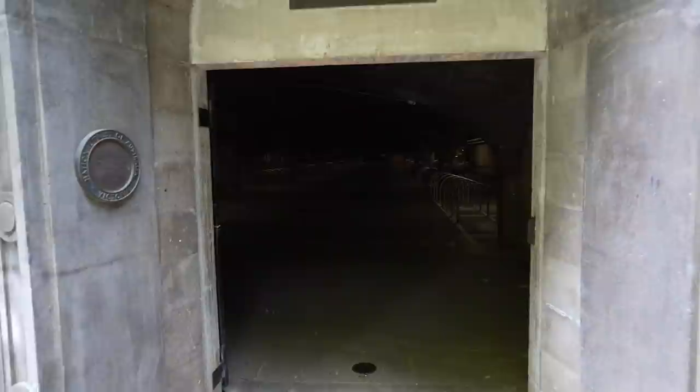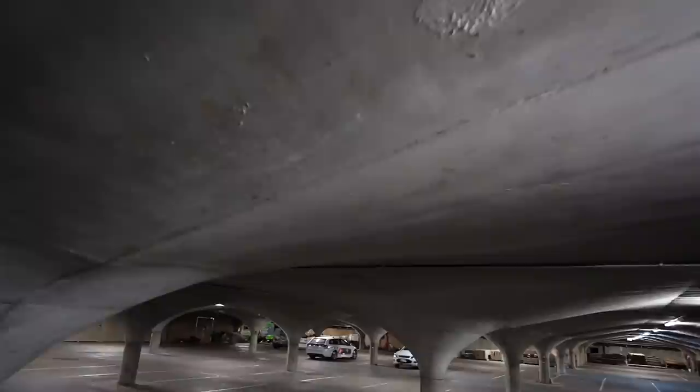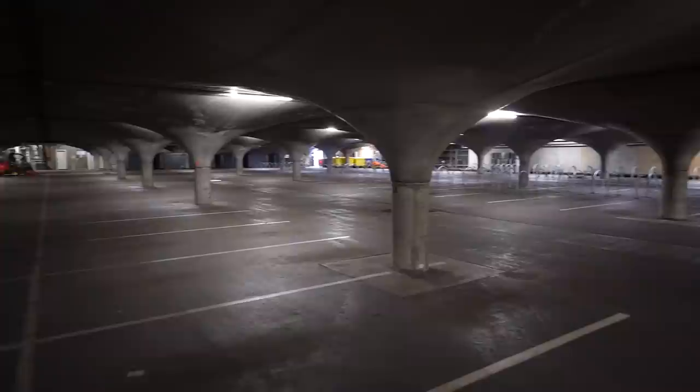This is a pretty remarkable space. The first time you walk in, it's pretty overwhelming actually. It's dark, it's cool, and it's a design that looks both futuristic and historic. It reminds me more of the catacombs or an underground cathedral in Europe than a car park. It really is a stunning design.